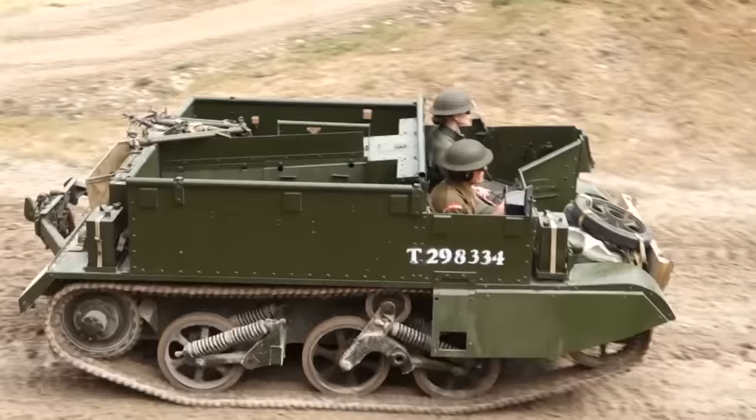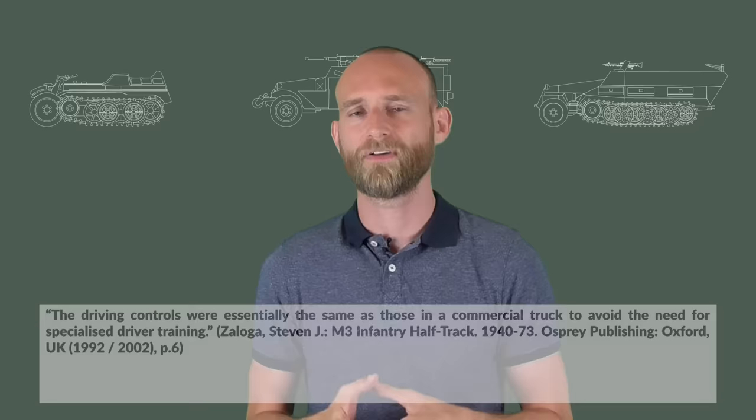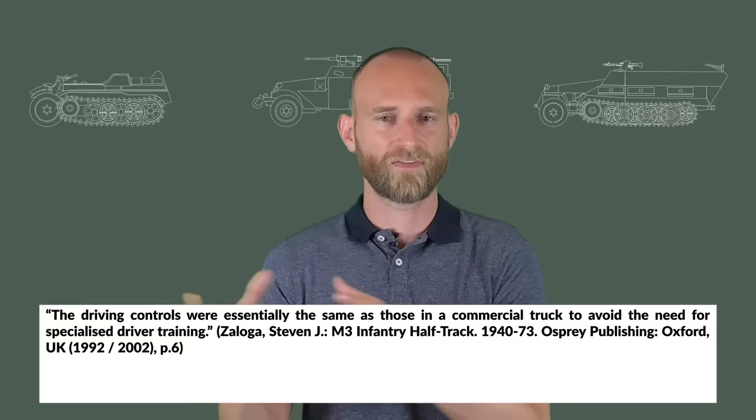The countries that used half-tracks most were Germany and the United States, whereas the British often used the Universal Carrier, also known as the Bren carrier. The half-track offered an ease of training: the American M2 and M3 half-tracks were designed so a regular truck driver could operate them. Back then very few people had a driver's license, so a tanker was a highly specialized person, but a half-track driver didn't need to be.